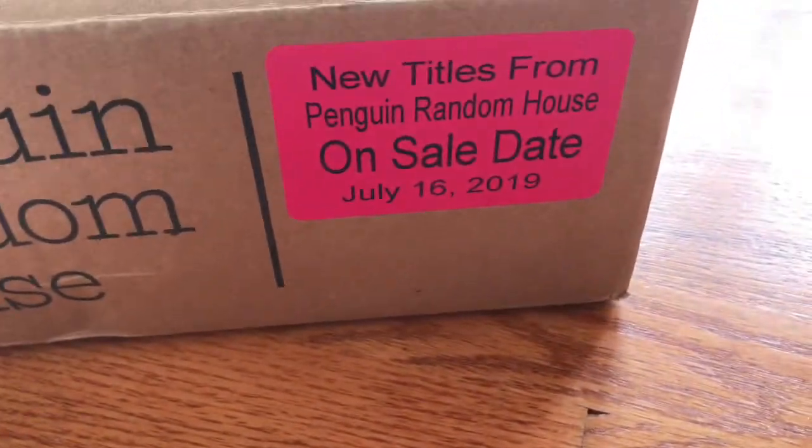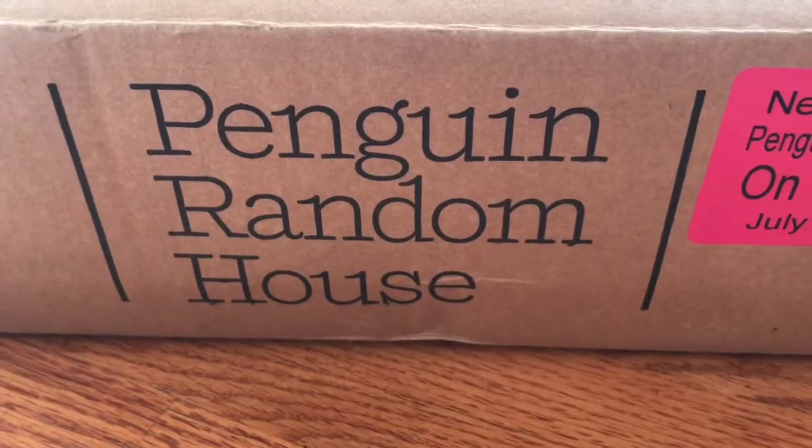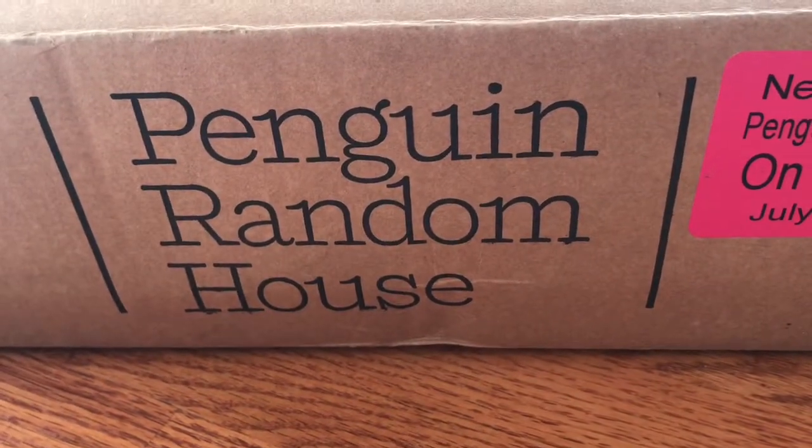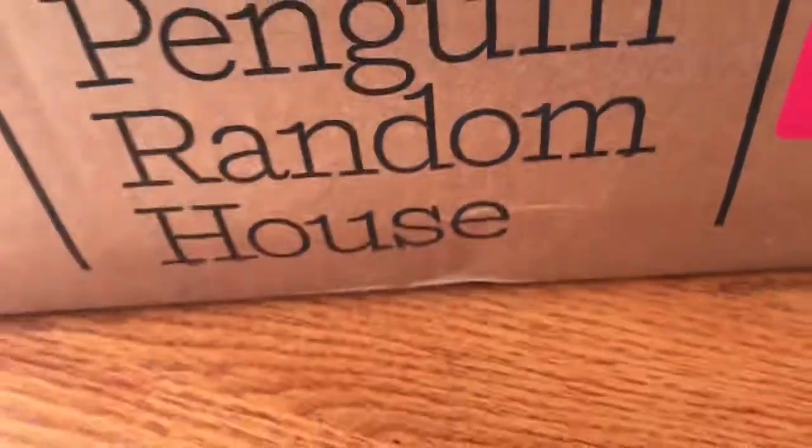Today's unboxing features our new titles out July 16th, 2019. These books are all from Canowoc Press, but they are distributed by Penguin Random House. So thank you to both.